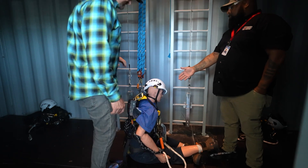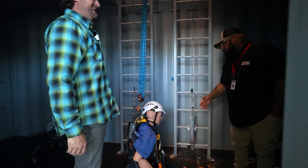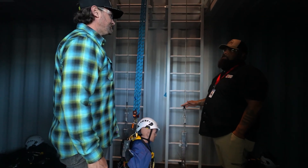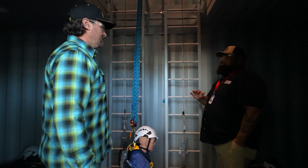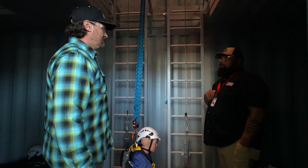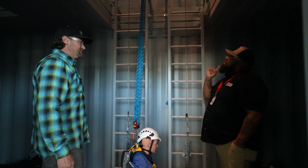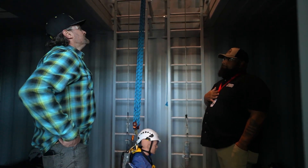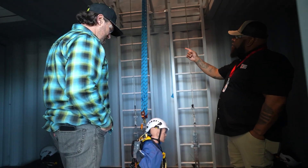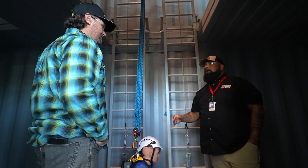We teach them how to climb safely, and also how to conduct a rescue — we have Rescue Randy here. In the field, we are our own rescue team. The fire department will come get you off the ground, but they're not certified to climb the towers, so we are our own rescuers. We've got each other's backs, so if something happens up there, we're the only ones that can come get you. We teach them how to rig and how to get someone off the ladder or off the top of the nacelle.